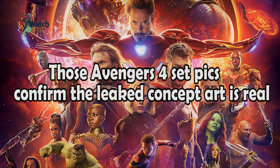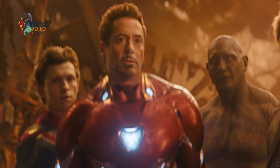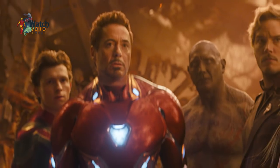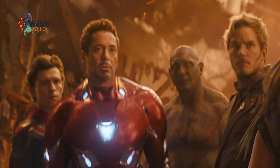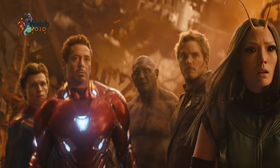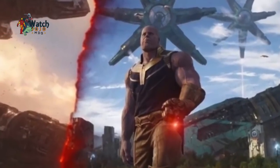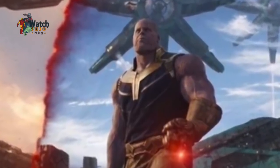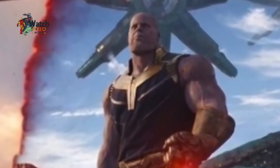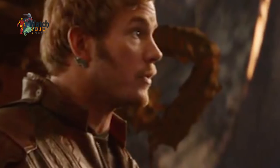Those Avengers 4 set pics confirm the leaked concept art is real. Back in July, a couple of very interesting pieces of concept art hit the internet. They showed the heroes of Avengers 4 heading into battle looking quite different from how they appeared in Infinity War. Captain America was back to being clean-shaven, the Hulk was wearing a superhero suit, War Machine's armor had an upgrade, and Black Widow had dyed her hair back to red and was sporting yet another stylish hairdo.